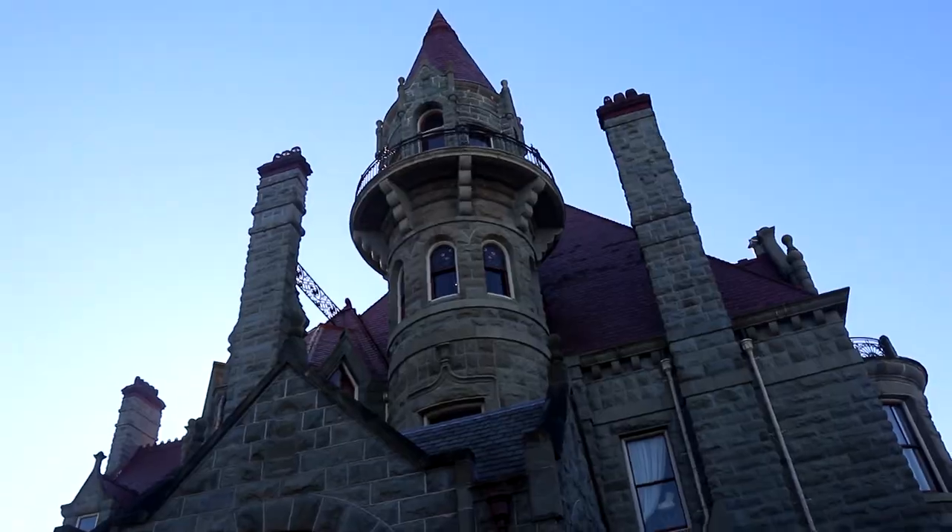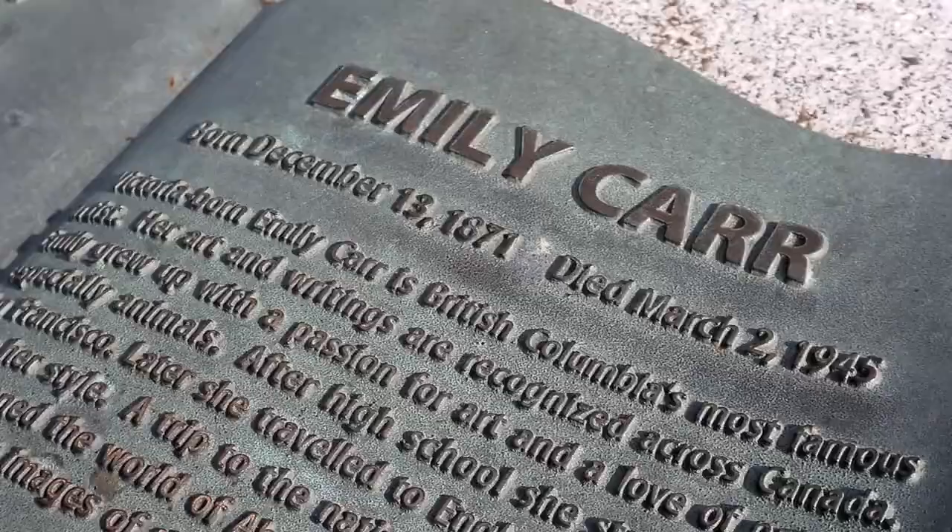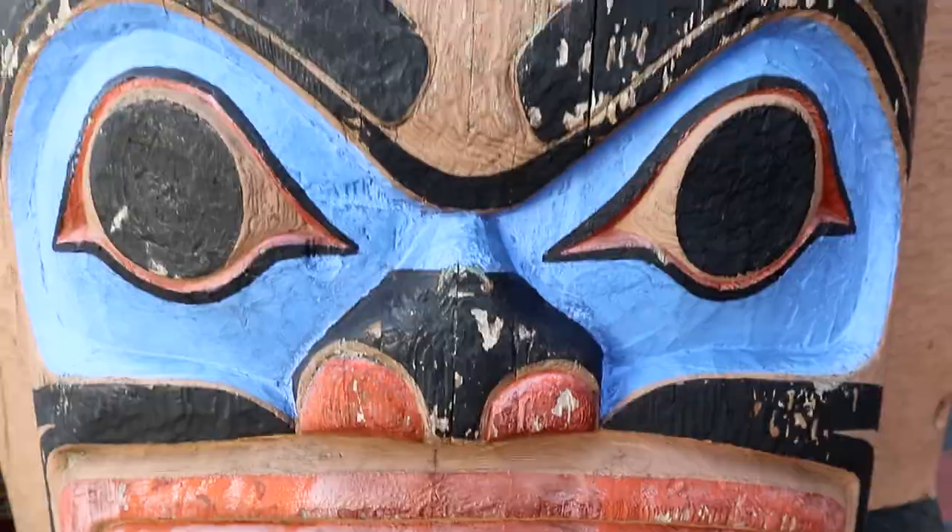This is Victoria! This is Vancouver Island!